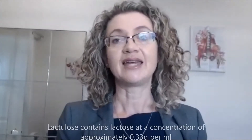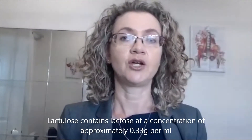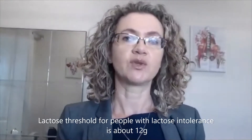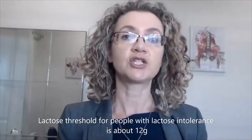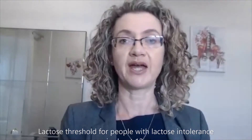Lactulose does contain lactose at a concentration of about 0.33 grams of lactose per ml. The lactose threshold in patients with lactose intolerance is about 12 grams, which means that most patients with lactose intolerance can consume up to 12 grams per sitting of lactose without appreciable side effects.